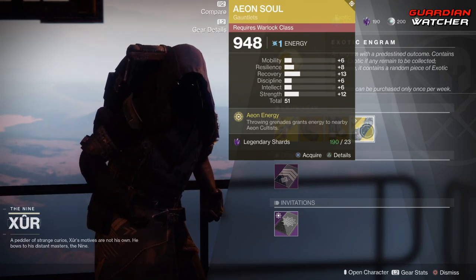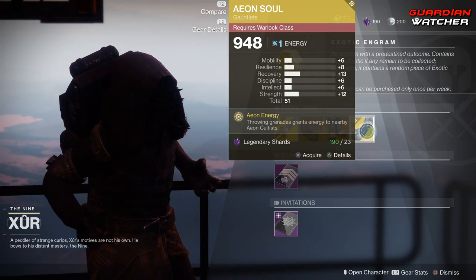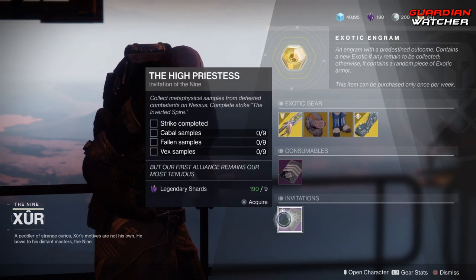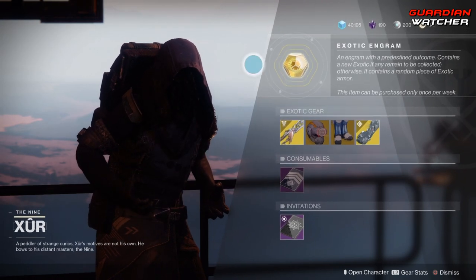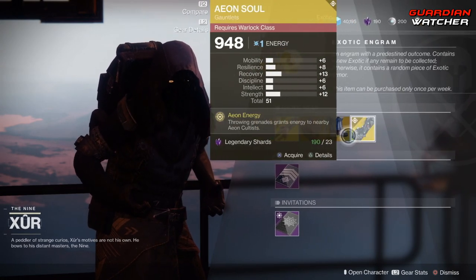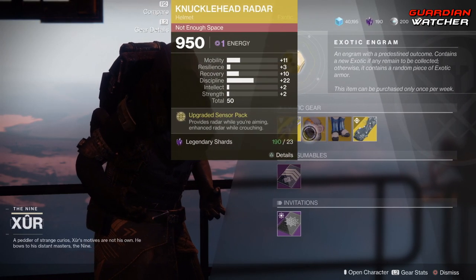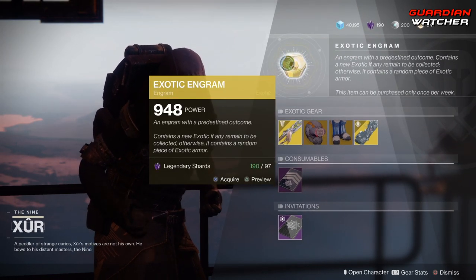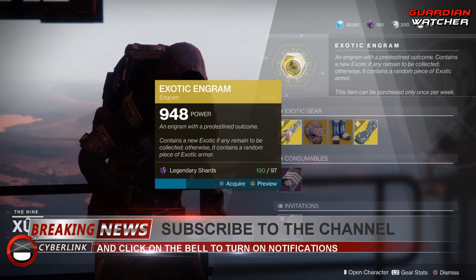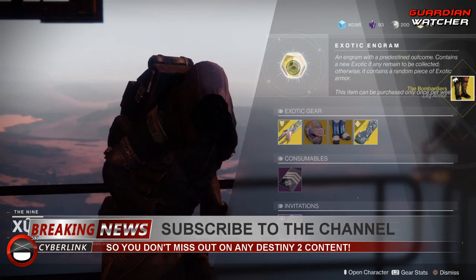Real quick — I forgot to mention the tier list is down in the description box below so you can check that out. For consumables: we have the Five of Swords, which is the Nightfall challenge card, the Invitation of the Nine, and then last but not least the exotic engram for 97 legendary shards. Go ahead and pick these up first if you don't have them, since you have a chance to get them in the exotic engram. Let's see what we get out of the exotic engram this week — the Bombardiers.